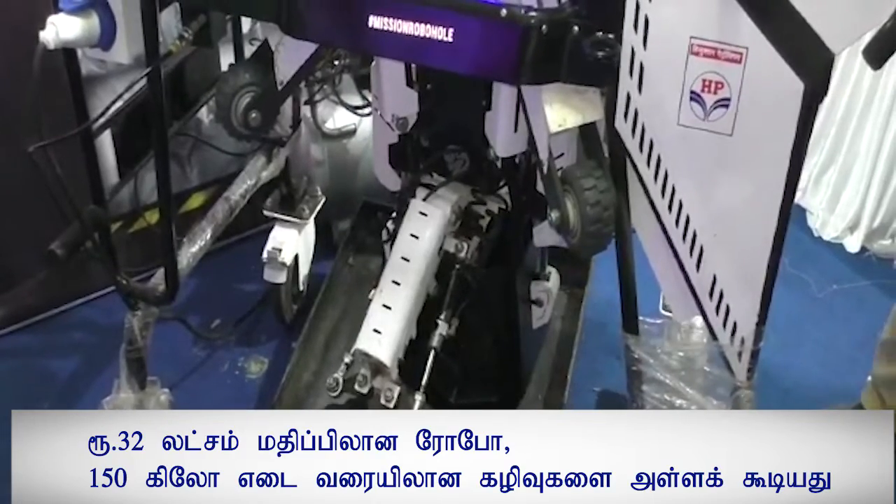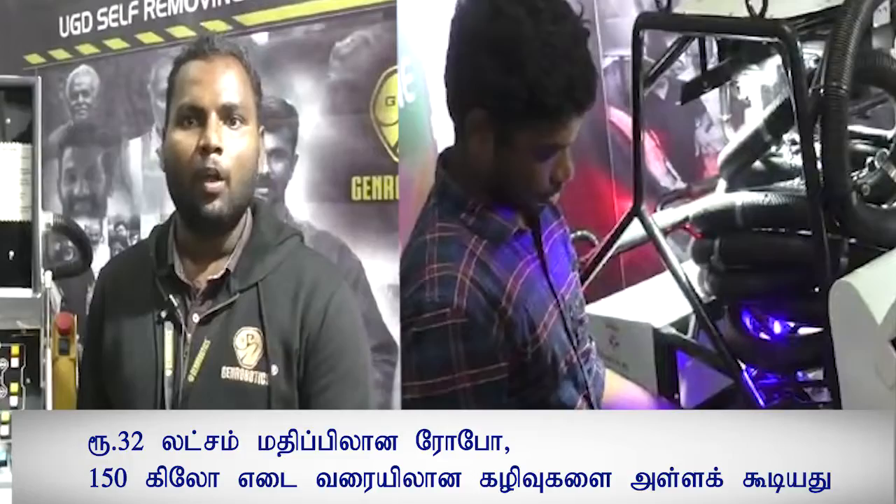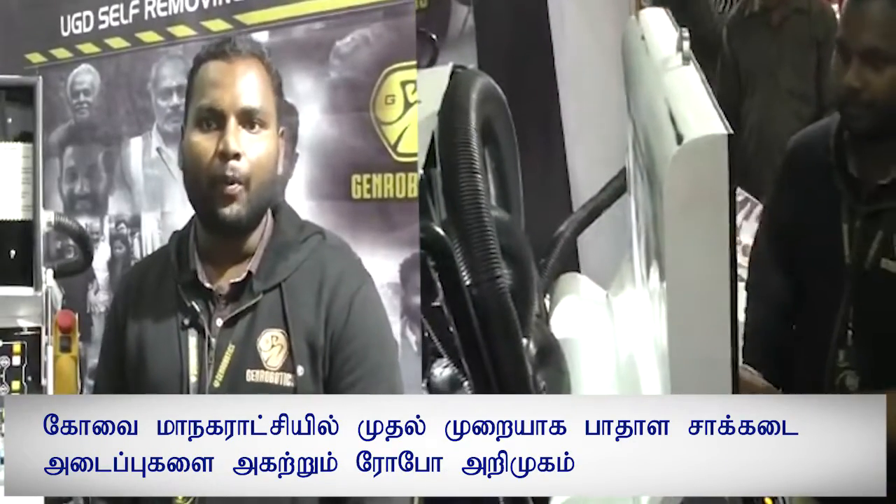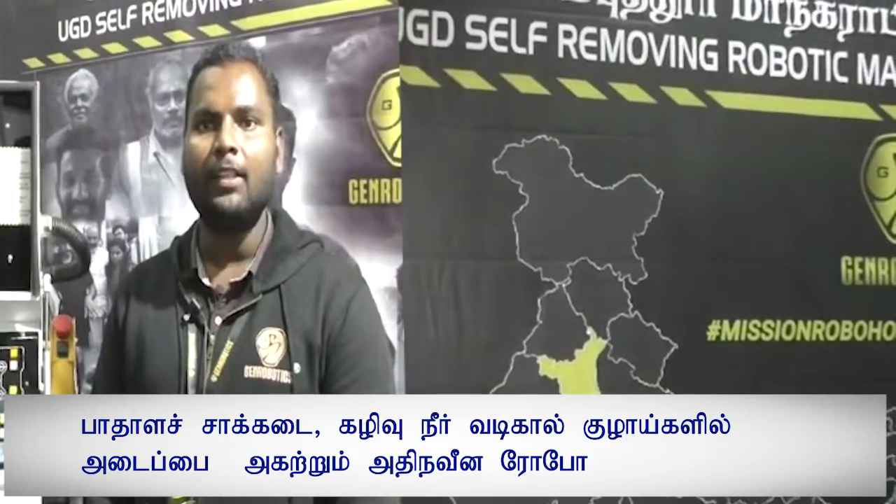We have two units — the first version and the advanced version. In Coimbatore, it was the first version launched. This version is Bandica 2.0. In the Caminat, we have successfully implemented it.